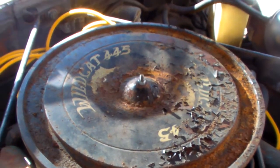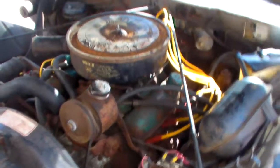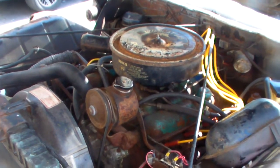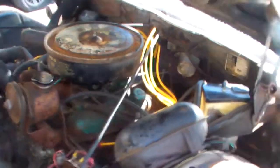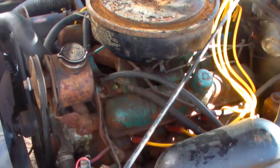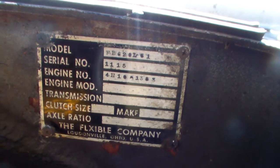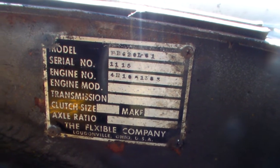There's a 445, 401, 325 horse, 450 foot-pounds of torque. Fucking nailheads — I'm going to put one in my Regal too, I think. Clear shot of the tag for all my non-believers. This is a Flxible, one of seven built and the last one left.